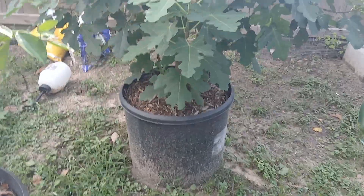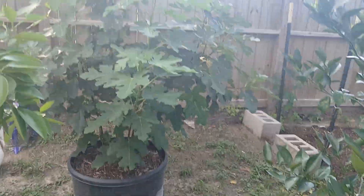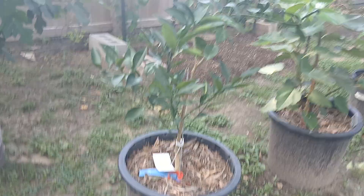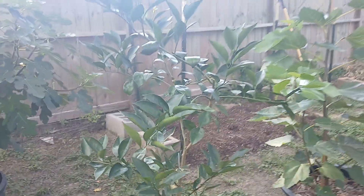That pot is probably just big enough for the size it is, but we will either up-pot it or put it in the ground when we move. And this is the Arctic — I know it's Arctic something — orange frost satsuma, that's put on a lot of growth too, looking pretty good. No flowers or anything on that one yet.